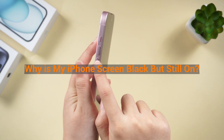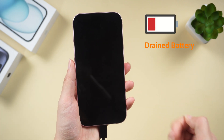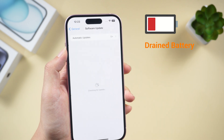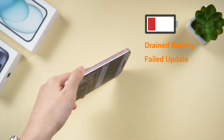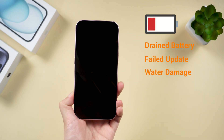Why is my iPhone screen black but still on? One of the most common reasons is a drained battery. Another reason could be a buggy application or a failed software update. Finally, it is possible that the display is broken, such as from accidental water damage or dropping.